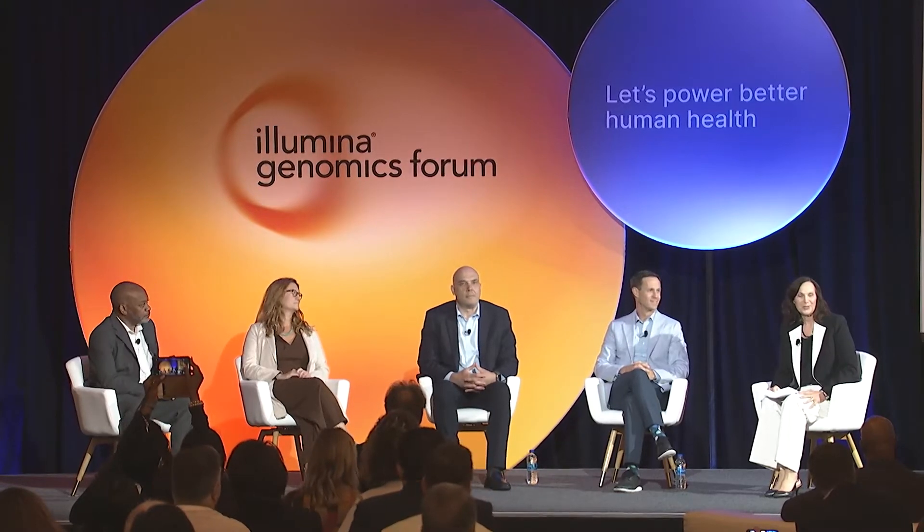Good morning and welcome. It's an exciting start to the Illumina Genomics Forum. If all of you didn't just see the announcement from Francis — NovaSeq X — 20,000 genomes in a year at a cost of $200 a genome, both short read and long read integrated into a single platform. Very exciting.